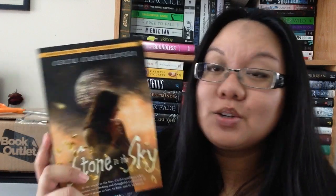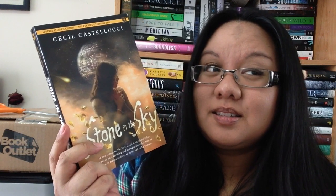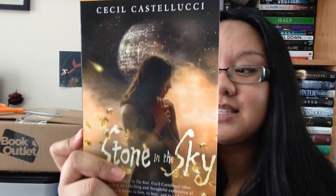Last package here is also from Raincoast Books. I think this is another ARC — I'm part of a vlog tour but I think the publicist forgot to add me in. This is Stone in the Sky by Cecile Castellucci. I read the first one and it was really good — it's like a space adventure with aliens. I gave that one a 3 out of 5. So this is the sequel.